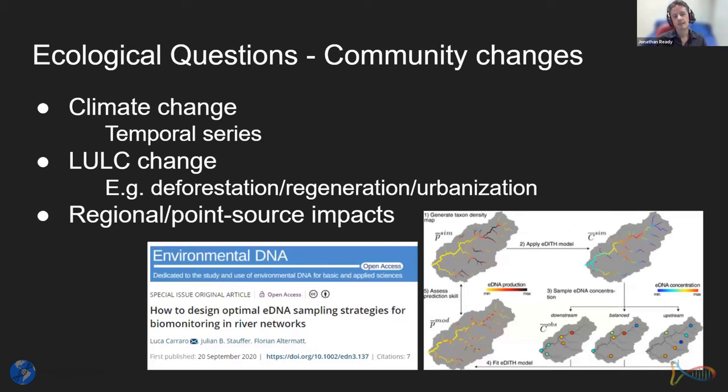In community change, climate change is driving increasing demand for eDNA temporal series data. We also have land-use and land-cover change — deforestation, regeneration, urbanization — and regional point-source impacts like invasive species introductions. There's a lot of work on how to model sampling strategies in river networks, how eDNA production occurs, and where you will find eDNA in the system.